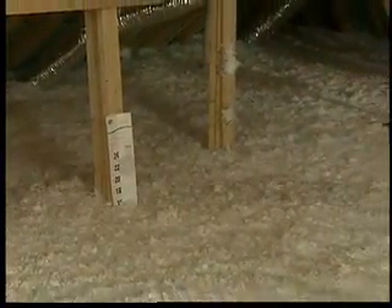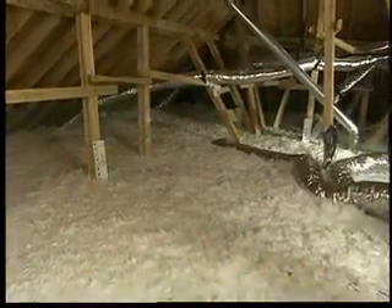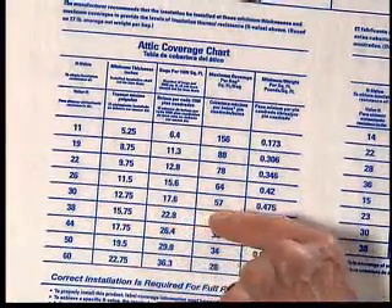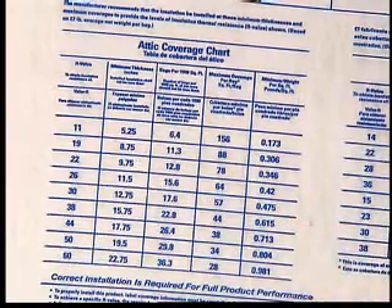To achieve the R-value specified on your work order, it will be important to follow package labeling. The minimum number of bags per 1,000 square feet is based upon the net area of the space to be insulated.